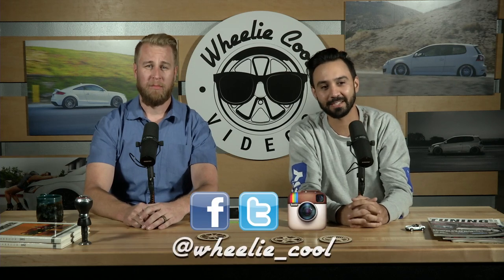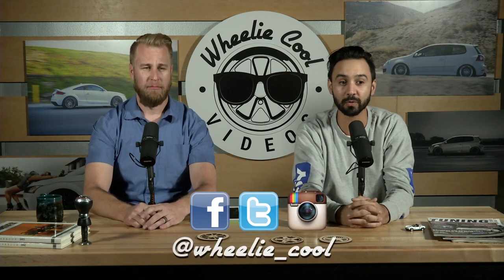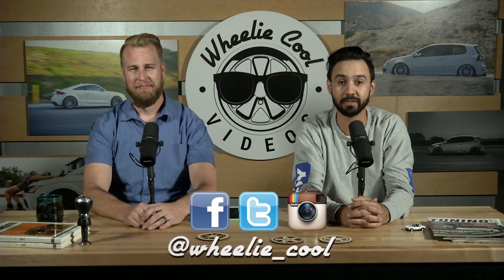Please remember to subscribe to our YouTube channel for more content. We'll be releasing new shows every Wednesday and new videos every Friday — consistent, 52 weeks a year. Follow us on Twitter and Instagram at wheelie_cool, and like us on Facebook for exclusive Wheelie Cool content. Until next time, I'm Stu and I'm Easy — have a really cool day, guys. Peace.